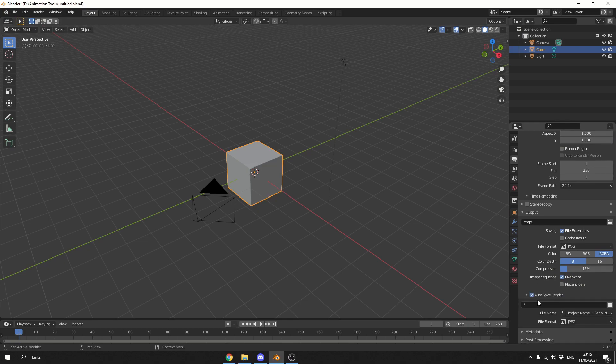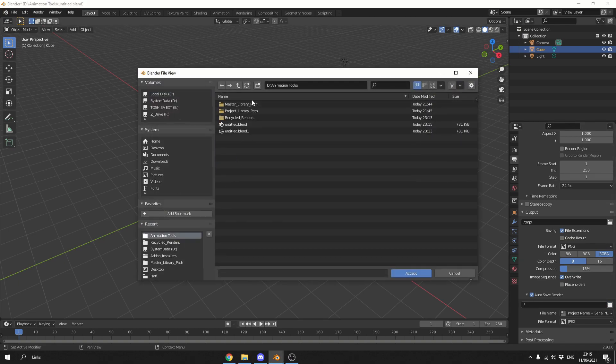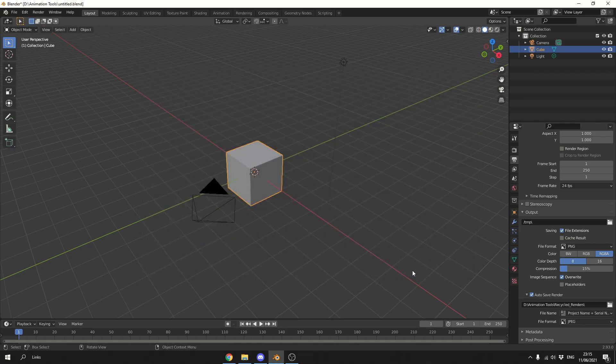The first thing I'm going to do is enable it. The second thing is to dictate where I'd like to save these renders. I'll open up the folder — I've created a folder called Recycled Renders, so all the junk renders will go into this folder. You can probably call this a project name, but Untitled is not the sexiest in the world. I'll hit Accept.